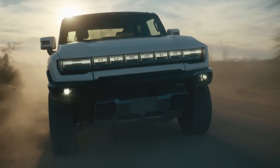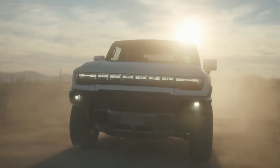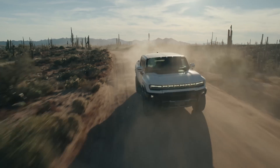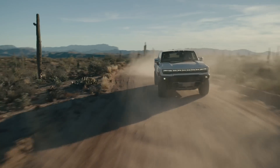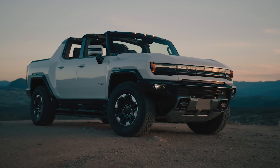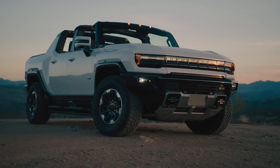Will you be reserving a Hummer? Let's continue the discussion in the comments below. I want to see which version you want, or find out what vehicle you're buying instead. For more on this behemoth, visit us at EVPulse.com, where you'll find news, reviews, and how-tos for everything electric. Thanks for watching.